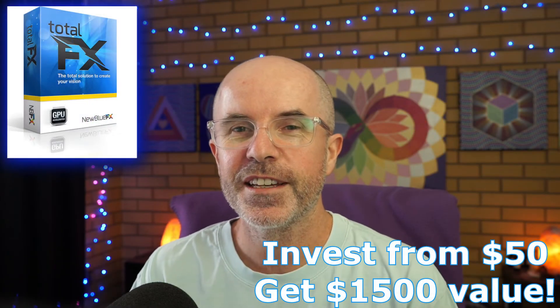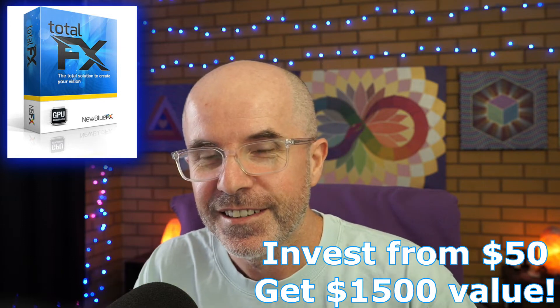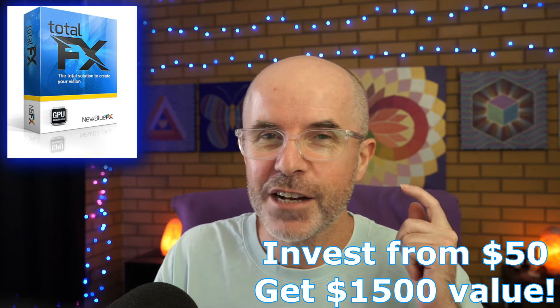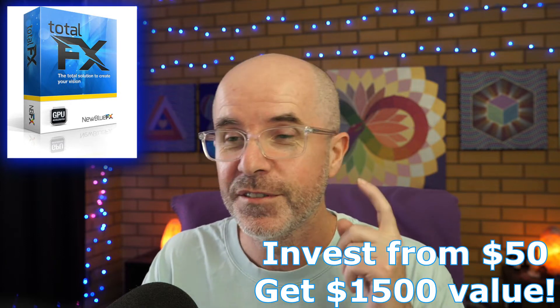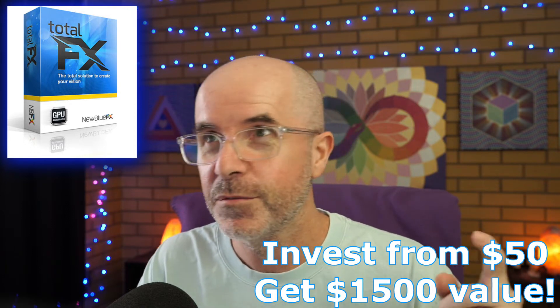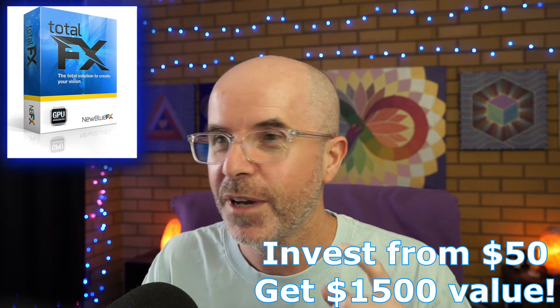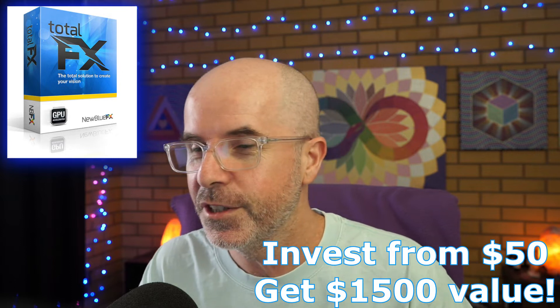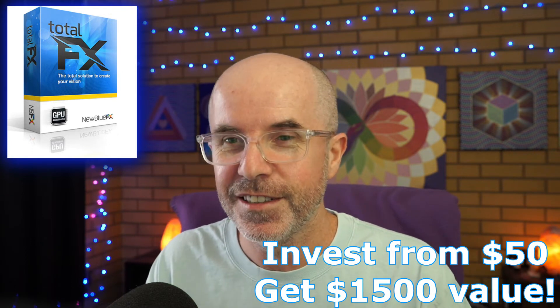G'day there everyone, welcome to Movie Studio Zen, my name's Derek. Do you edit video? Do you edit video with Vegas Pro, or Vegas Movie Studio Platinum, or DaVinci Resolve, or Magix Movie Edit Pro, or Magix Video Pro X, or Magix Movie Studio Platinum 2022? If you use any of those programs, keep listening.